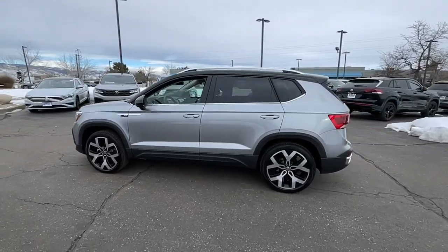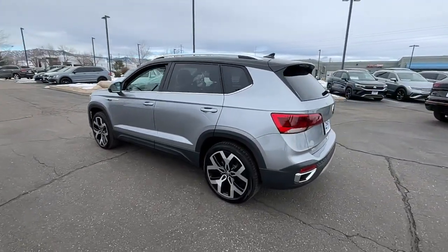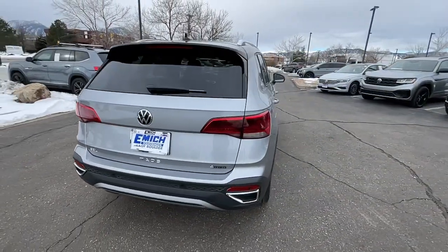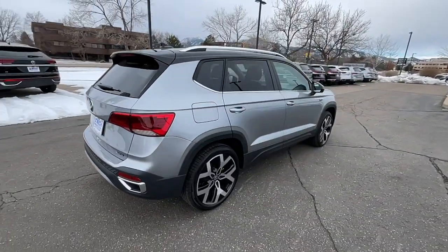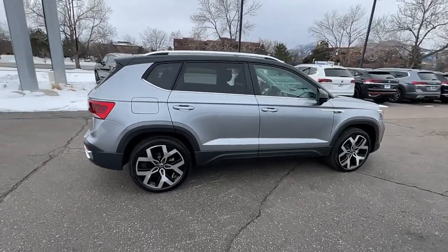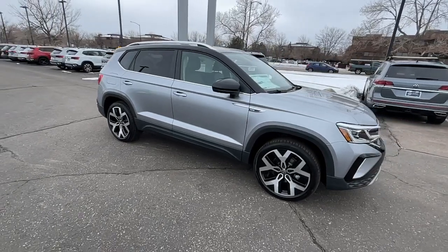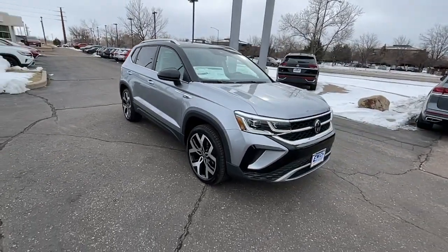You'll have love at first sight with the 2023 Volkswagen Taos. Here's a good-looking Taos that offers practical versatility, a surprisingly spacious cabin, ample cargo space, impressive fuel efficiency, and desirable passenger amenities all wrapped in crisp modern style.